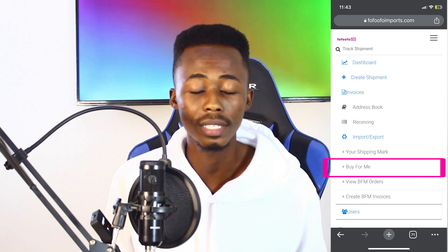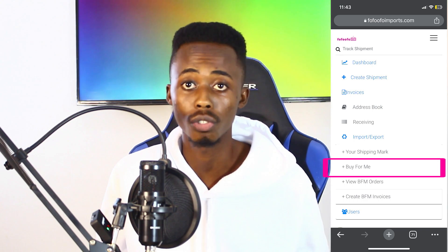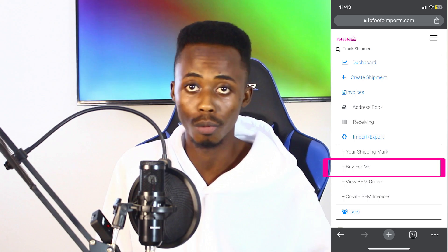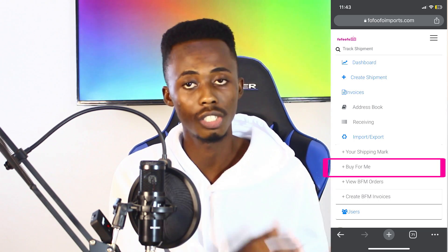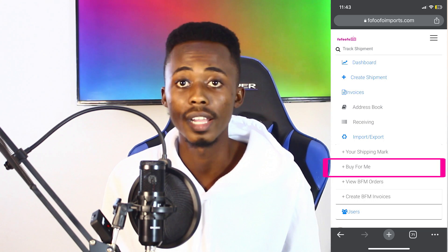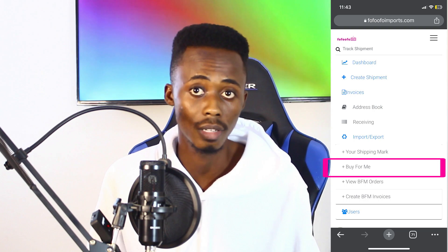If you want to buy something from China, you don't have to go through all the stress and the long process. UfufuImports can take charge, buy everything, and ship them to Ghana for you. To tell us whatever you want to buy, you have to use the buy-for-me service.